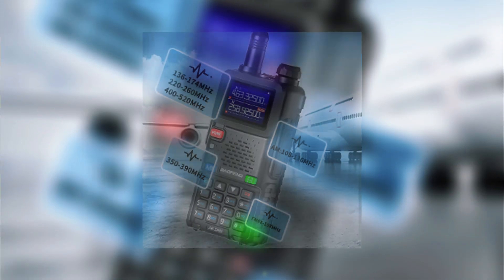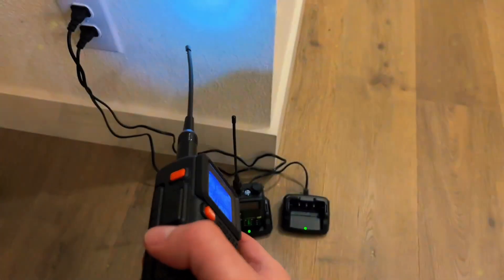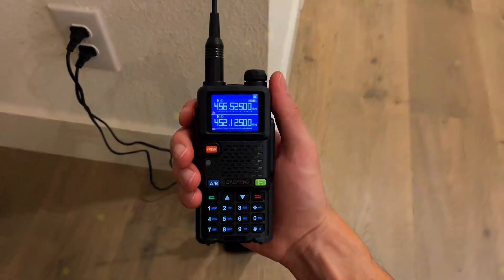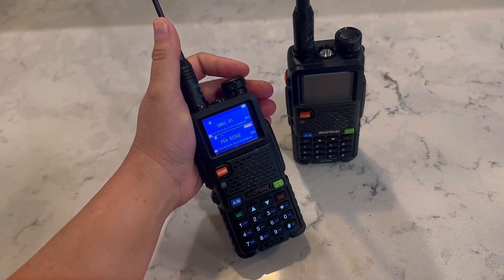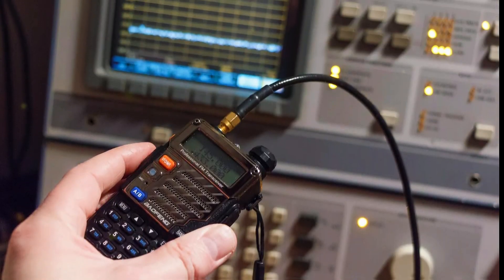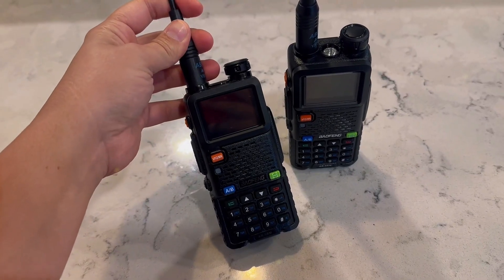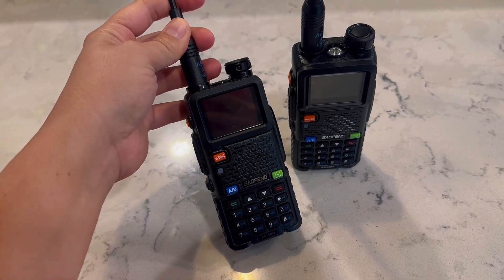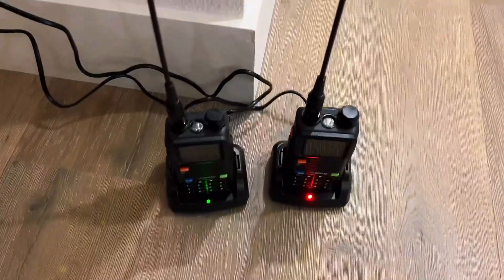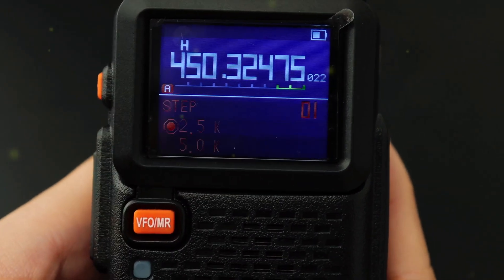Tri-power up to 10 watts helps you punch through when the band gets noisy, then drop to mid or low to save juice. Type-C charging and a 2500 mAh pack mean fewer adapters and more run time — top up from a power bank and keep rolling. Built-in NOAA weather reception brings instant alerts when conditions turn sketchy, while 50 CTCSS and 210 DCS options keep your nets organized and reduce chatter. If you want a handheld that feels pro without the pro price tag, this one earns its spot on the belt.